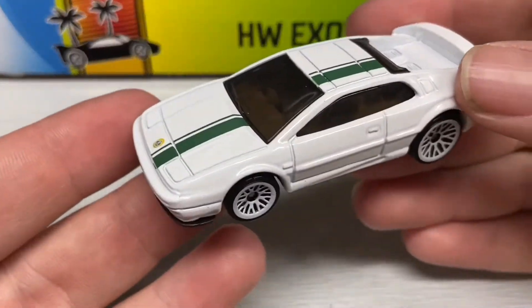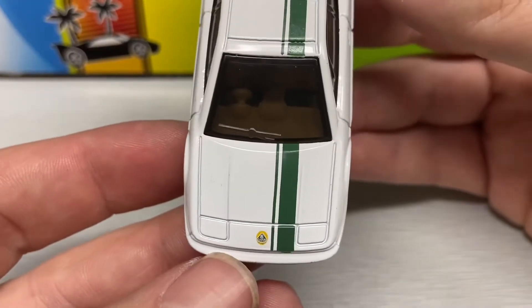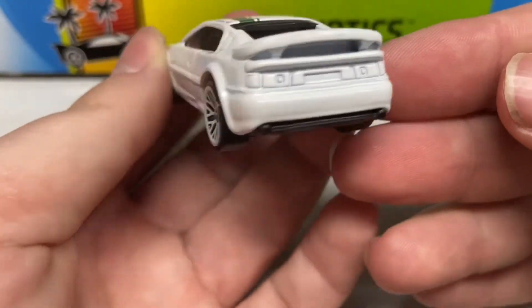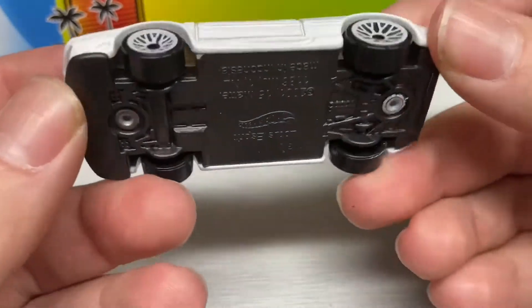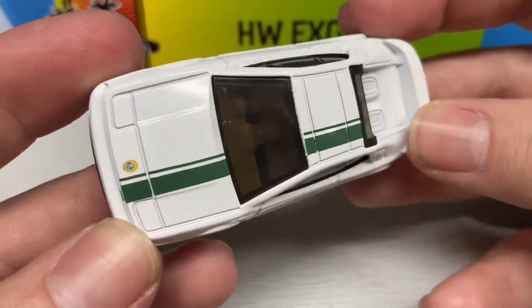Then we have a Lotus Esprit in matte white with green racing stripes and the Lotus badge on the front. No headlight or taillight tampos. It has white rims and a black plastic base, and the same really dark tinted windows — you can just barely see the interior.